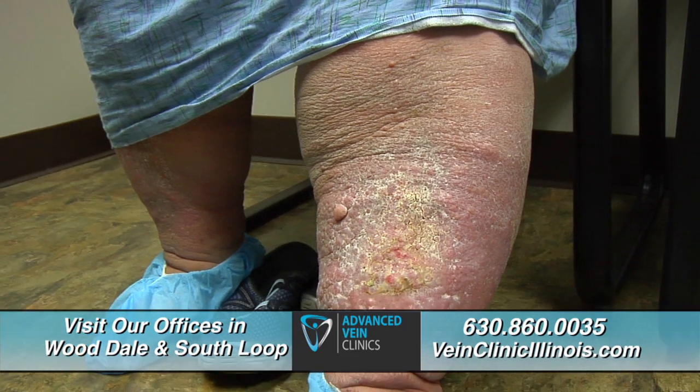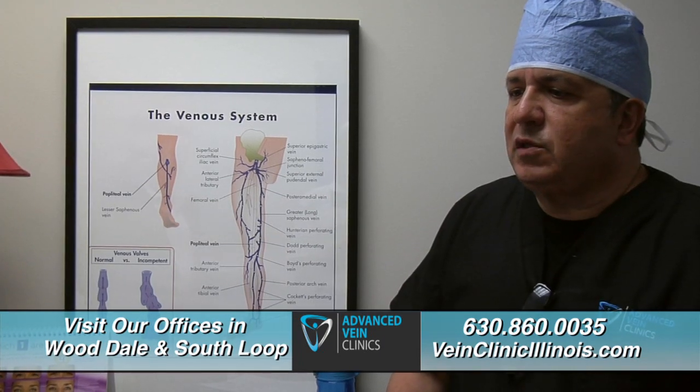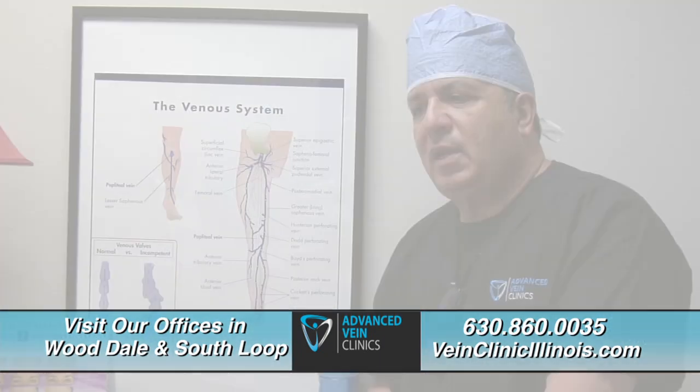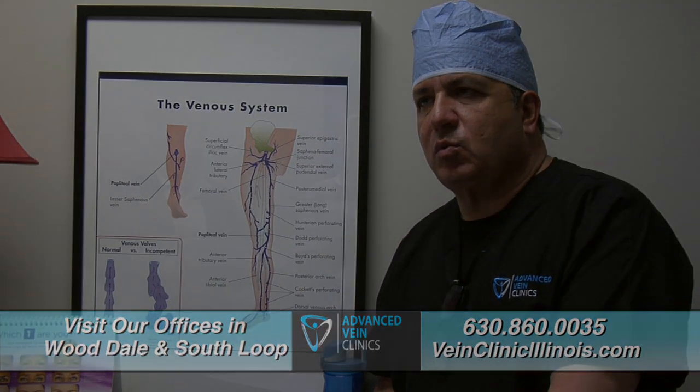For Karen, ClaraVein will relieve her pain without adding any in the process. She hopes it brings the swelling down in her legs — that's her biggest concern. The physician confirms it will help the ulcer heal, reduce some of the swelling, and won't add to the problems of the leg the way other techniques would.